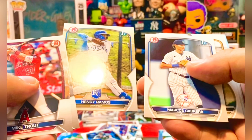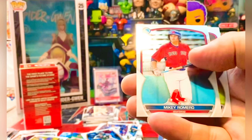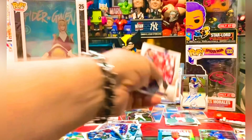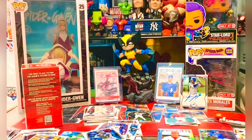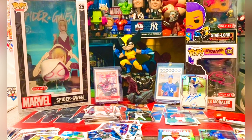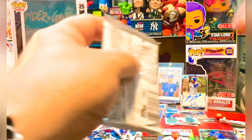Henry Ramos first Bowman, Marcus Cabrera first Bowman. We have a Mike Romero plain base and a James Wood base chrome. Not bad overall on the first one - we got a nice little auto right there, Joshua De Paula. All right, let's see if we can strike gold twice here.